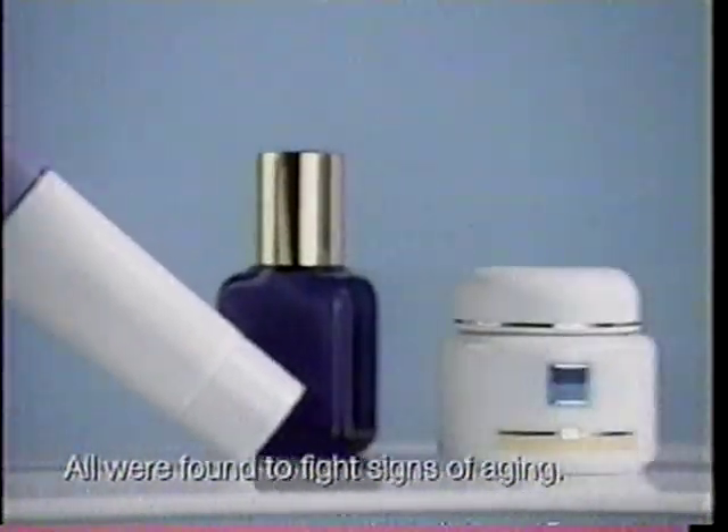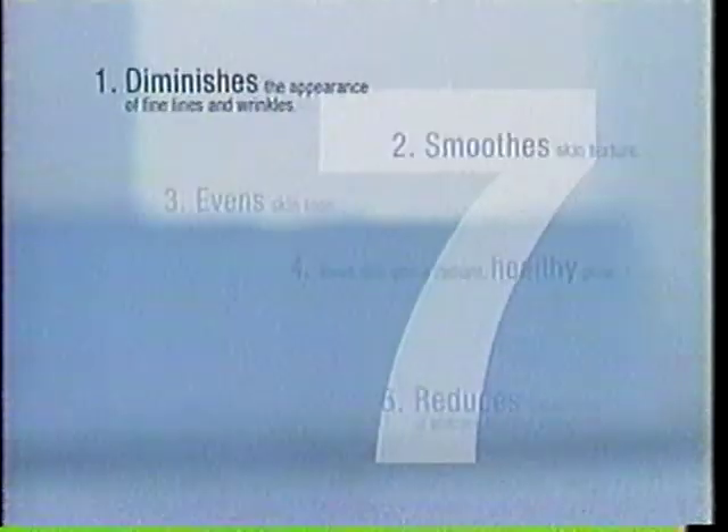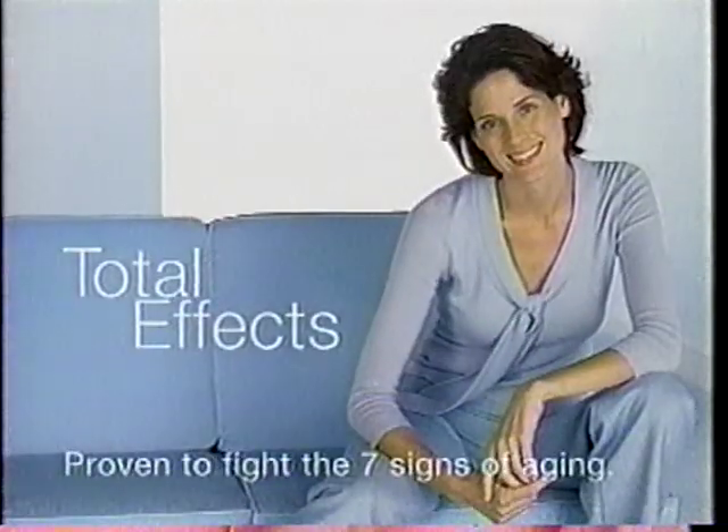In a study of effective anti-aging creams, Total Effects was rated higher overall, and fights the seven signs of aging. Not a difficult choice, is it? Total Effects, from Olay. Proven to fight the seven signs of aging.